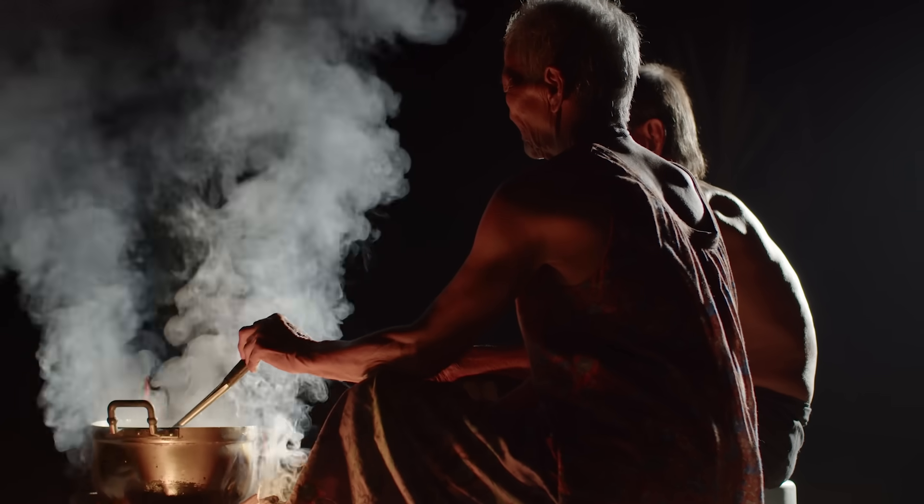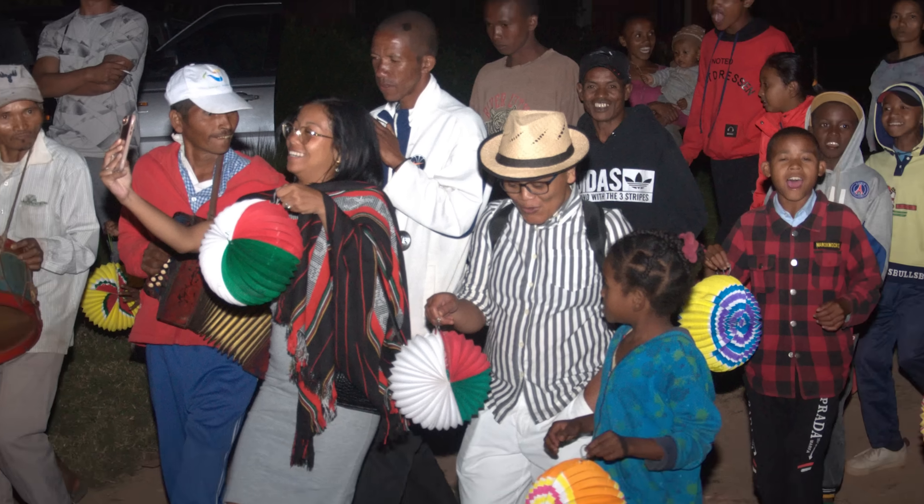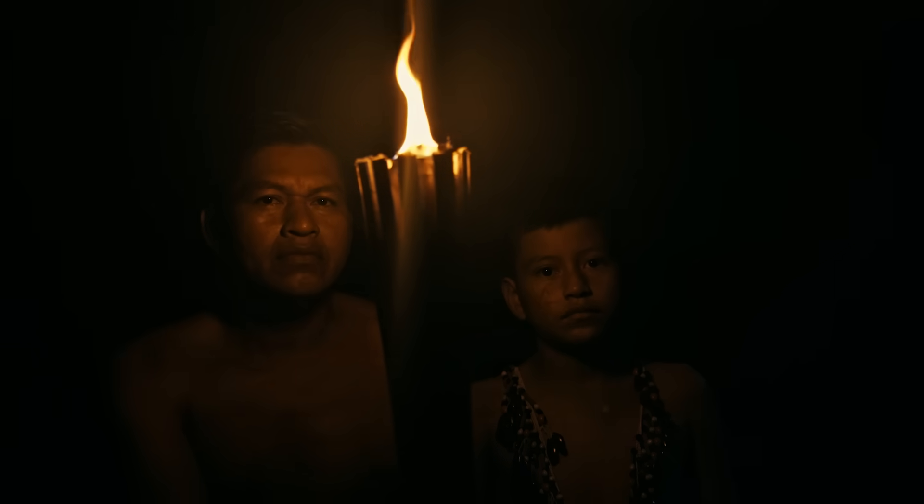So even though Madagascar is a single nation today, its population is still genetically diverse. These differences haven't faded over time — they've stayed in place, passed down in family lines and community histories. The result is a population that is genetically mixed but not homogeneous: a mosaic shaped by where people settled, who they married, and how their communities grew over centuries.